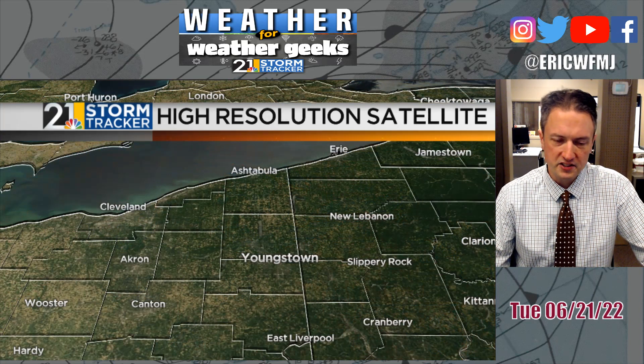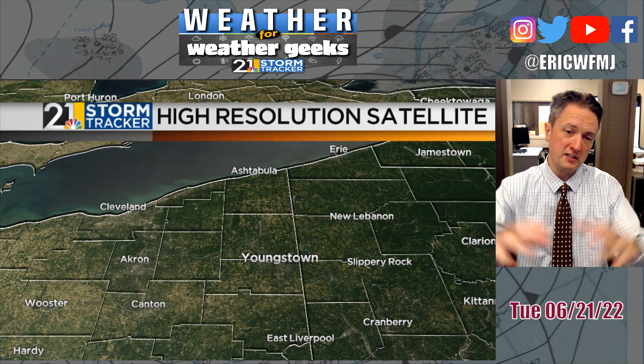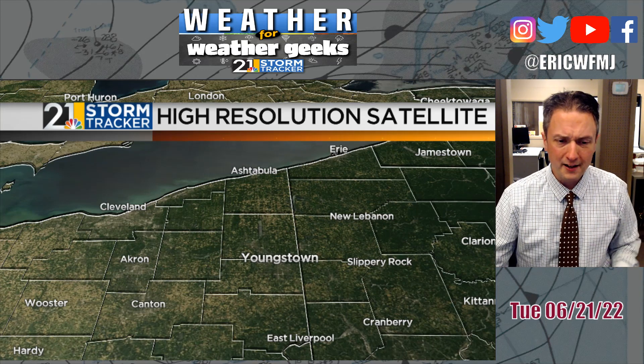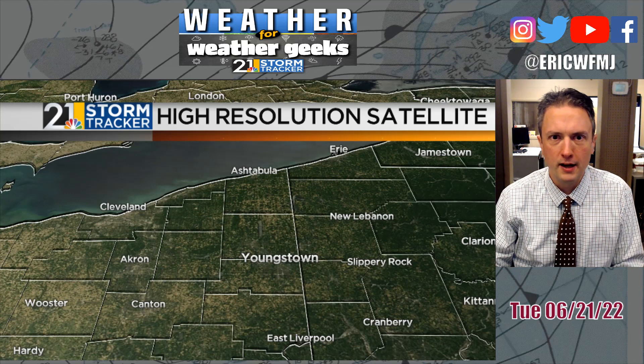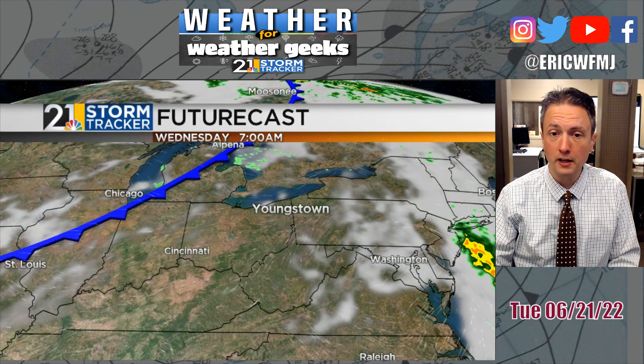Across parts of the lower Great Lakes and upper Midwest today, the high-resolution visible satellite picture doesn't show a lot — other than the nice green emerald landscape we see in mid-June. Not a cloud in the sky today. We had very strong subsidence — sinking air — underneath a ridge of high pressure, what pilots sometimes refer to as 'severe clear.'